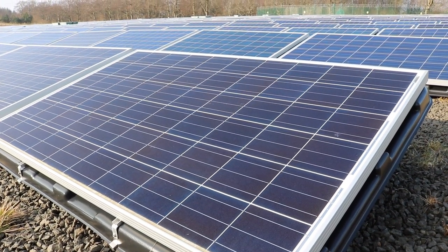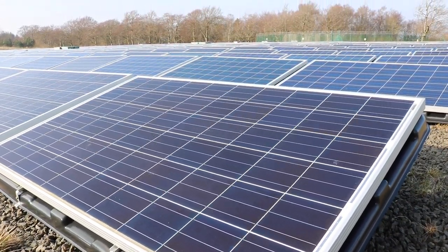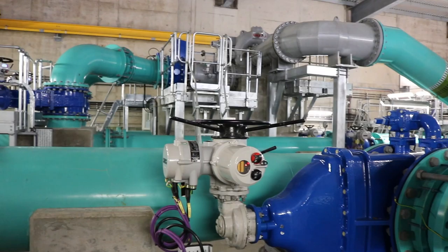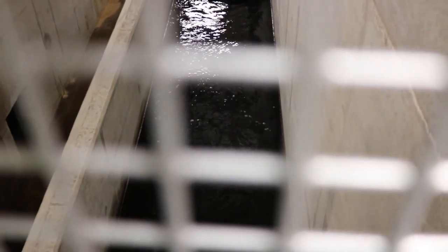Scottish Water is generating more renewable power than it consumes for the first time. The utility firm launched efforts to reduce its energy bill and increase renewable generation five years ago.